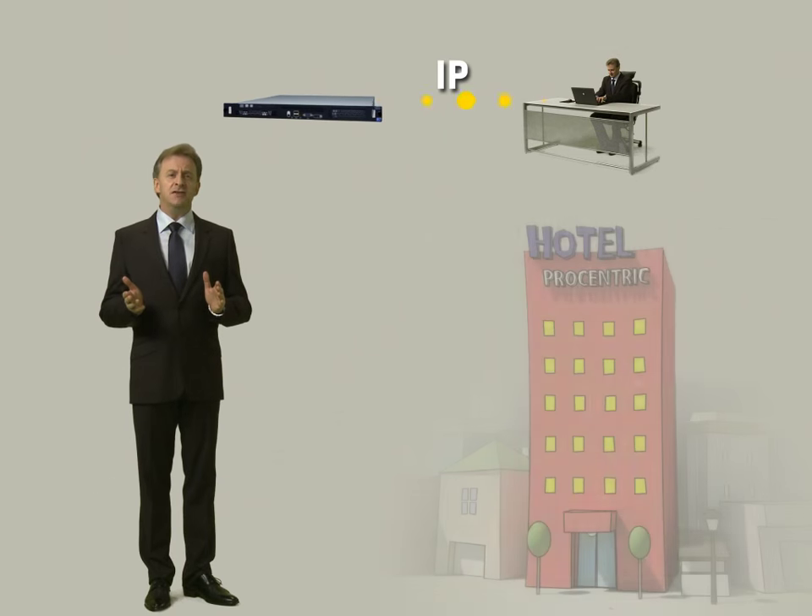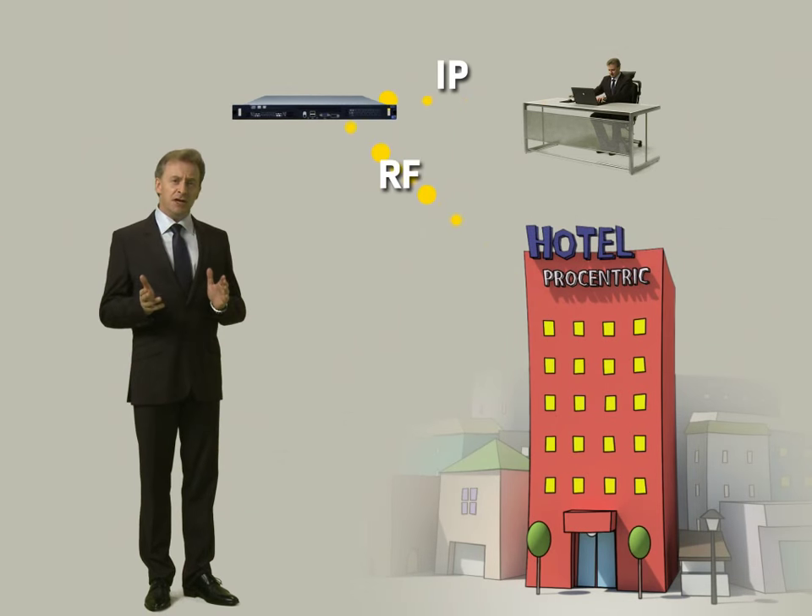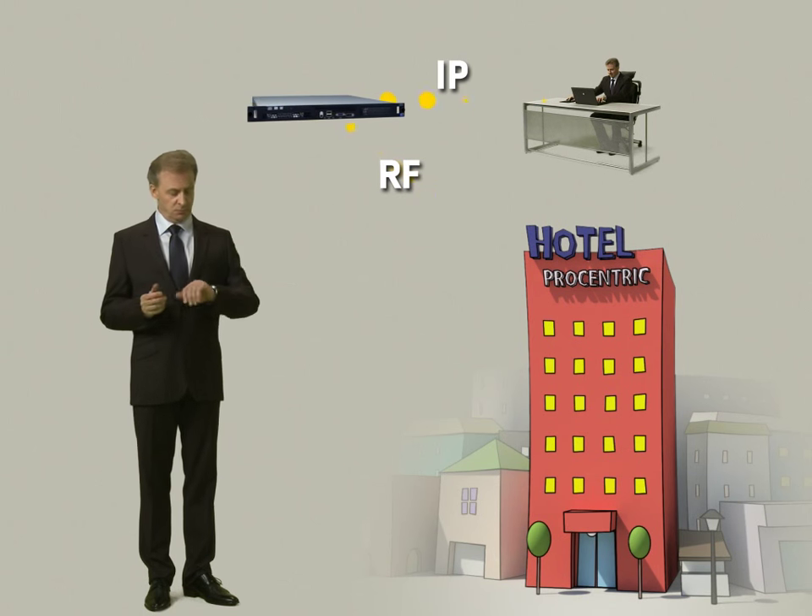Another convenience factor is that data from all the guest rooms can be updated and managed all at once. It's already time to go back to the hotel. We'll get into more details once we get to the hotel.